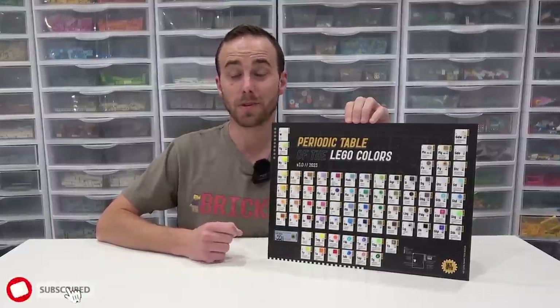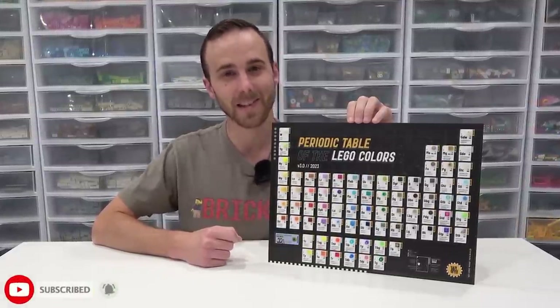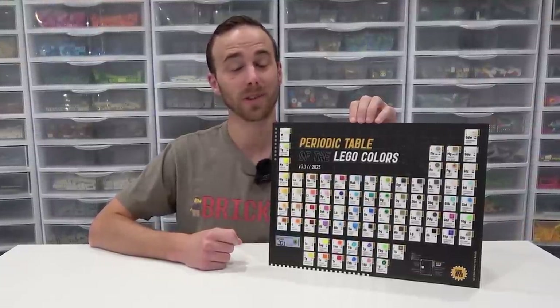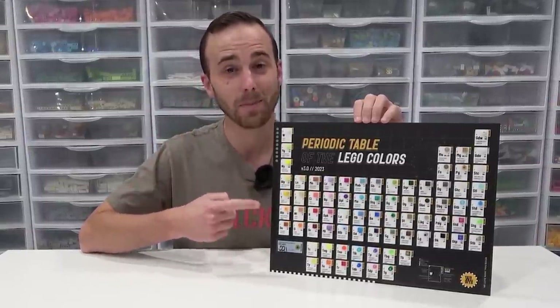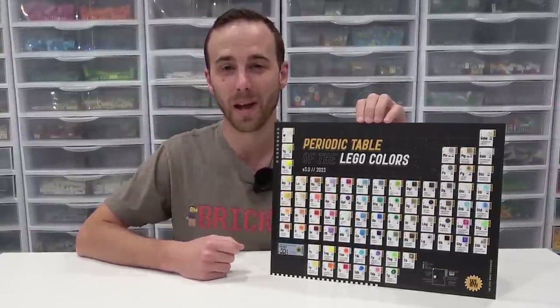There are 190 LEGO builds that could potentially become LEGO sets, and today we're going to be taking a detailed look at those. In addition to that, I've got a new handy dandy tool: the updated periodic table of the LEGO colors.